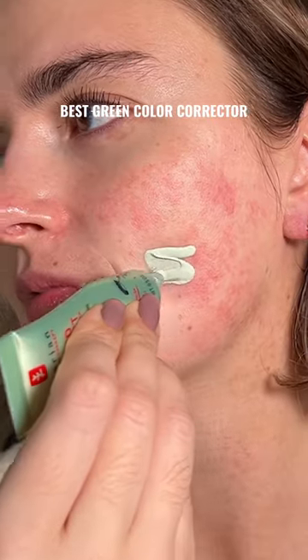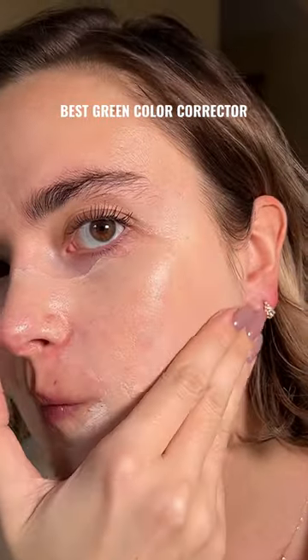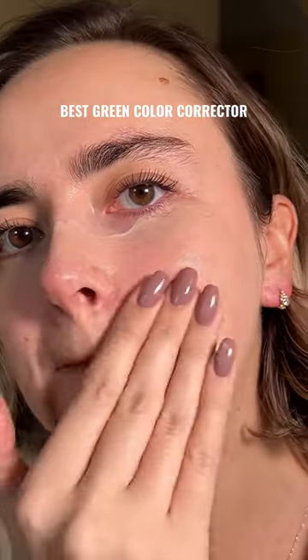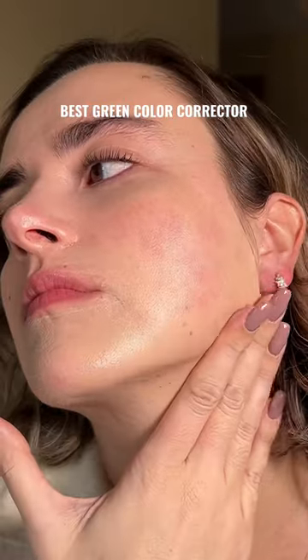When I was recording this, I noticed something shocking — let's see if you can catch it. This is Arborian's CC Red Correct. It has a pleasant smell and it is ooey, gooey on the skin. It feels like I'm doing skincare. Smoothing it around, making sure to get it below my chin.